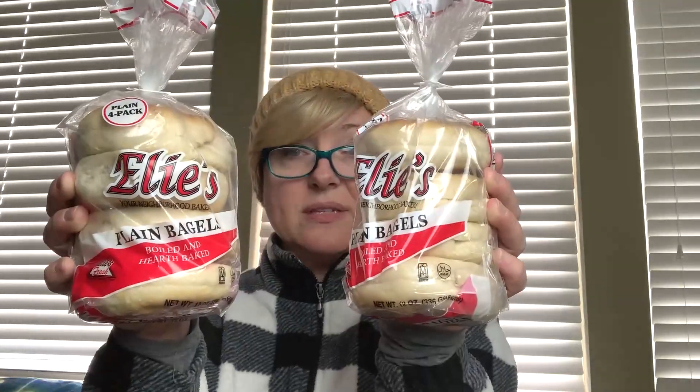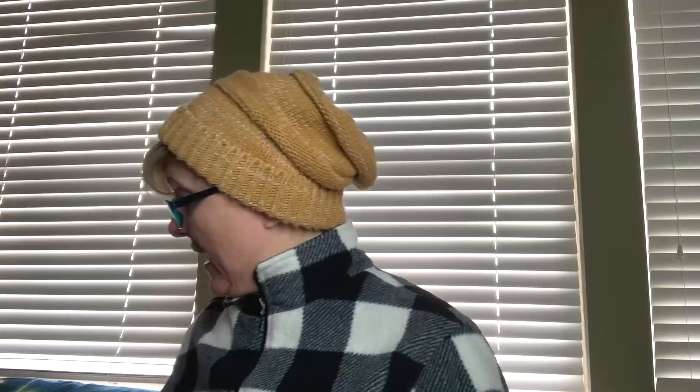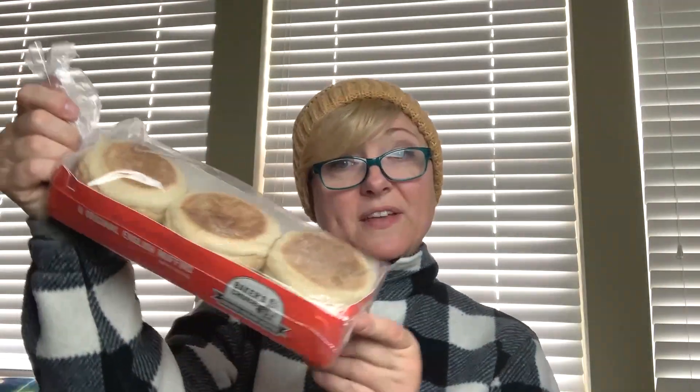We got two packages of bagels — there are four bagels in each package — and I got a package of English muffins. Look at that, this whole package for $1. These things are like $2.50, almost $3 in a grocery store. That was a nice find.